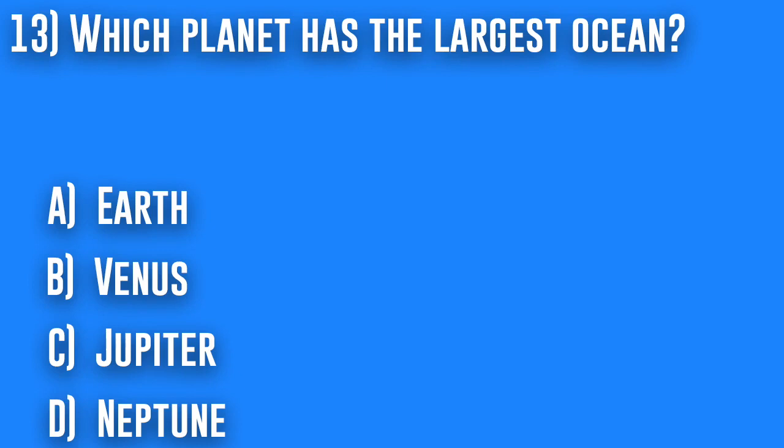13. Which planet has the largest ocean? A. Earth, B. Venus, C. Jupiter, or D. Neptune.